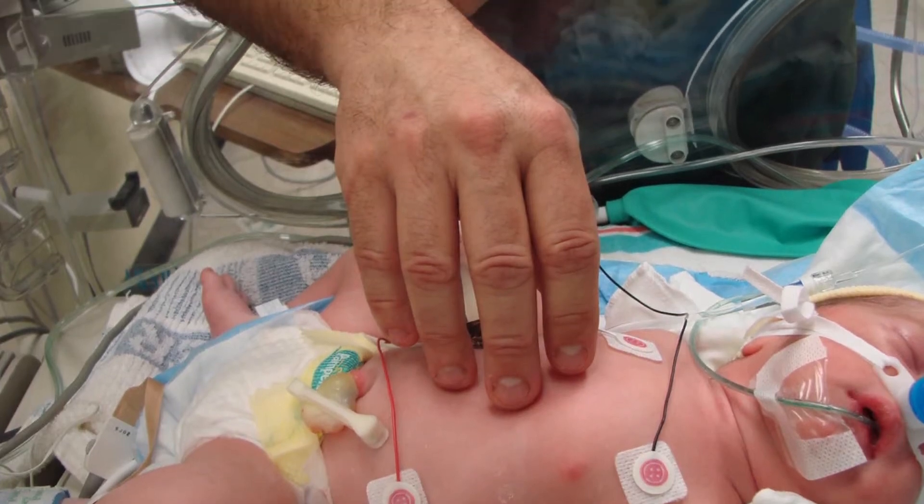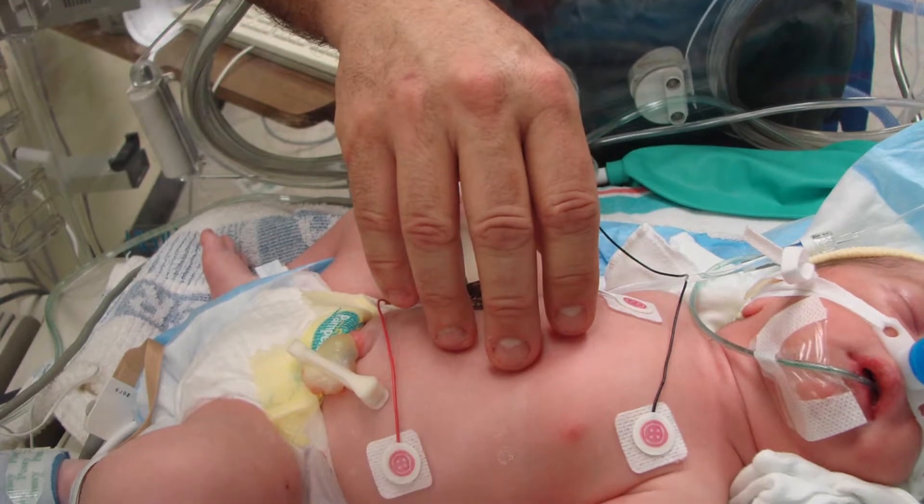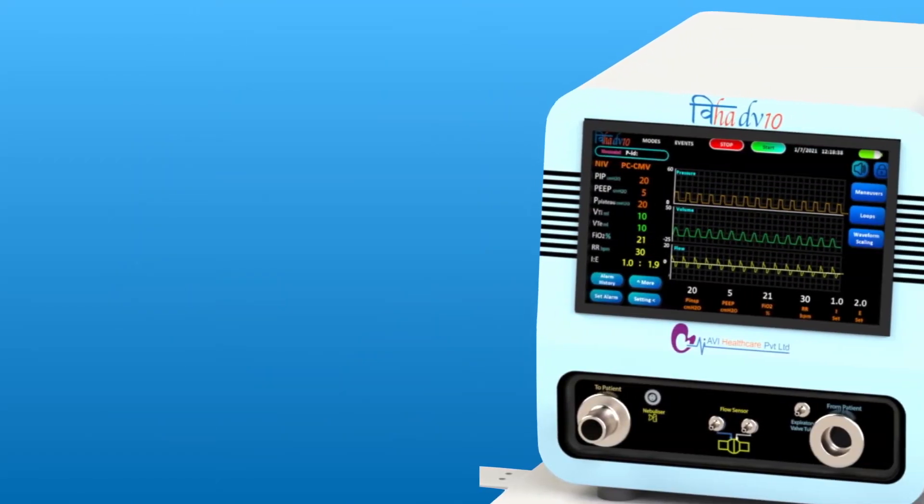No parent can imagine seeing their newborn baby start life in NICU. Many times the chances of survival rest on proper ventilation support.